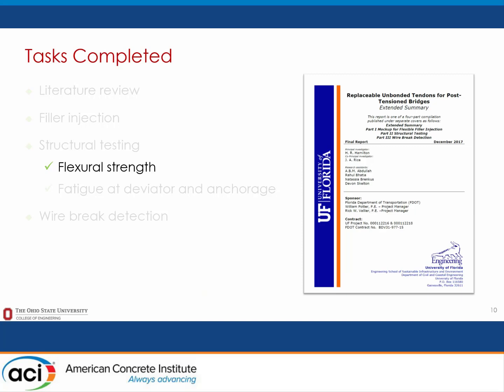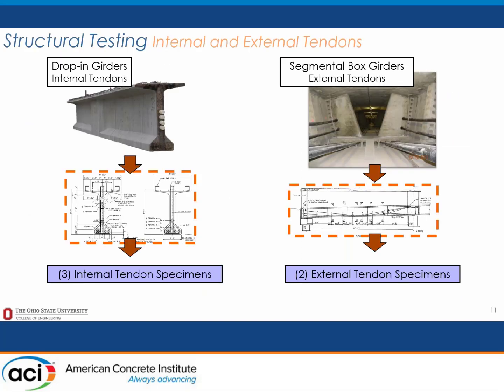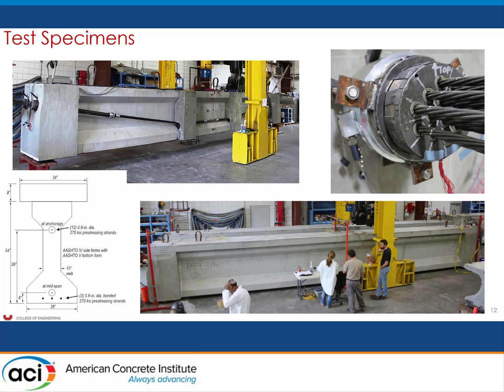The flexural strength testing looked at two different prototype bridges to inform development of test specimens for experimental testing at FDOT labs. We looked at a drop-in girder profile and developed three internal tendon specimens for flexural strength testing—one control injected with cementitious grout and two injected with hot flexible filler material. We also created two external tendon specimens examining tendon deviation angles representative of a prototype bridge.